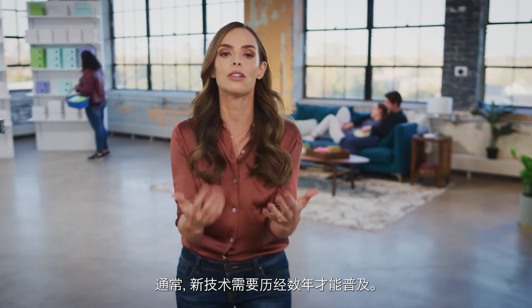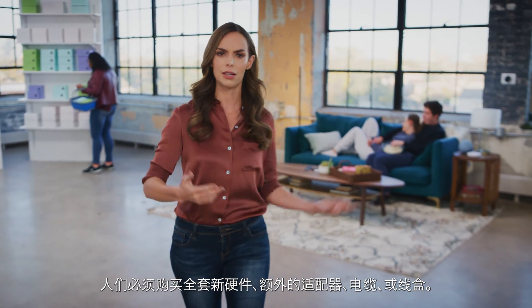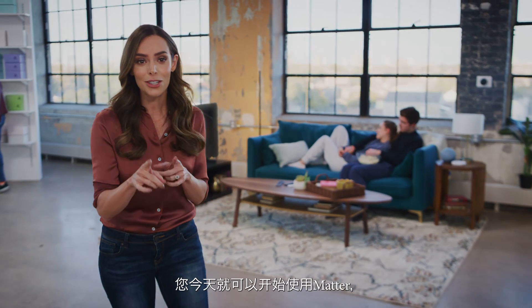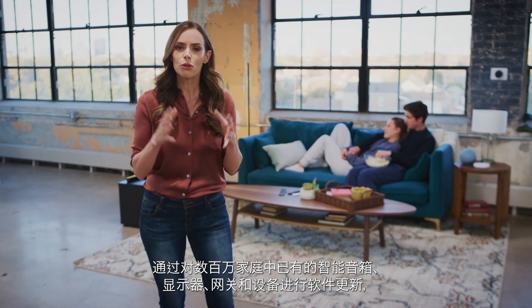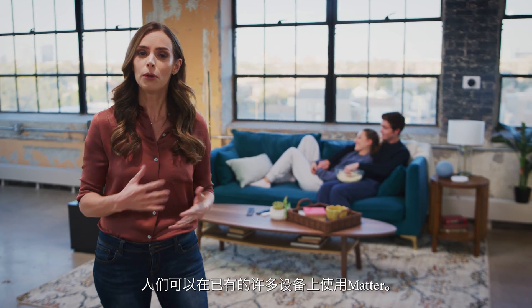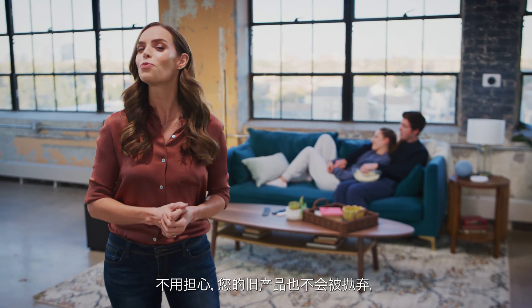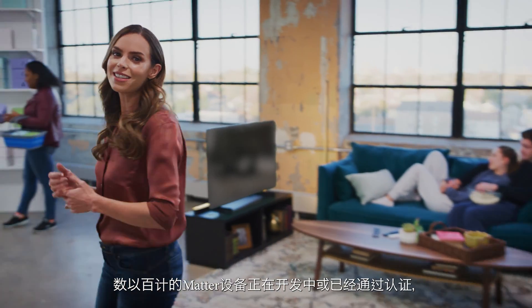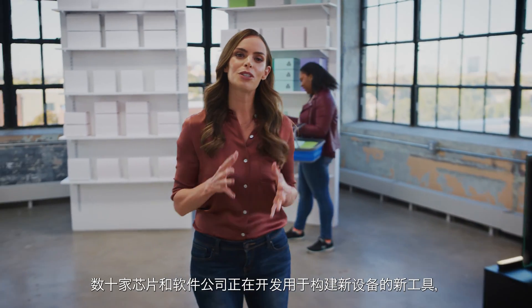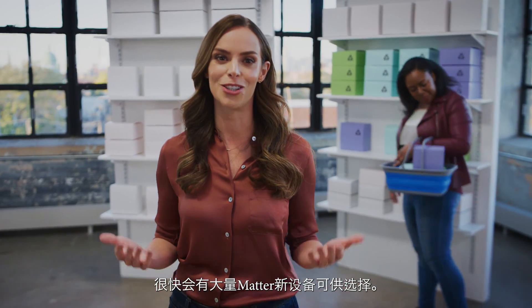Usually, new technologies take years to become universal — people have to buy all new hardware, extra adapters, cables, boxes. Not this time. You can start using Matter today without having to buy all new stuff or get rid of your old stuff either. Through software updates to smart speakers, displays, hubs, and devices already in millions of homes, people can use Matter on many of the devices they already have. And your older devices won't get left behind — Matter has been designed to play nicely with them too. With hundreds of Matter devices on their way or already certified, there will be plenty of new Matter devices to choose from.